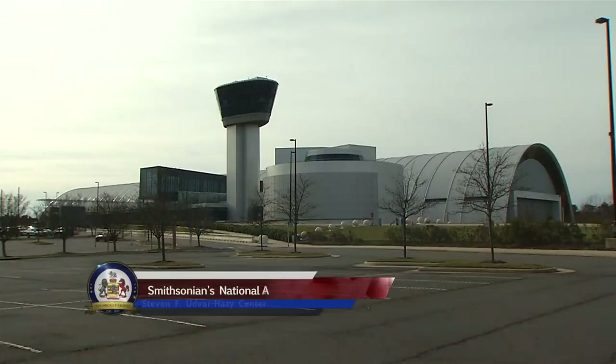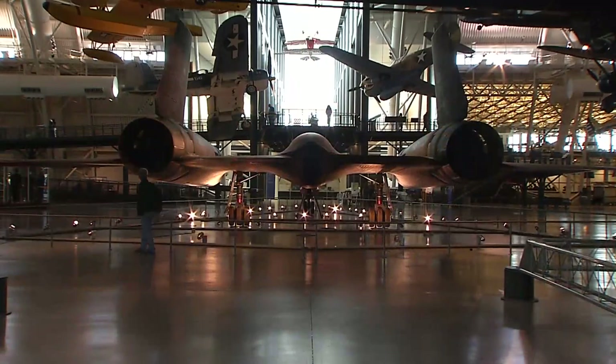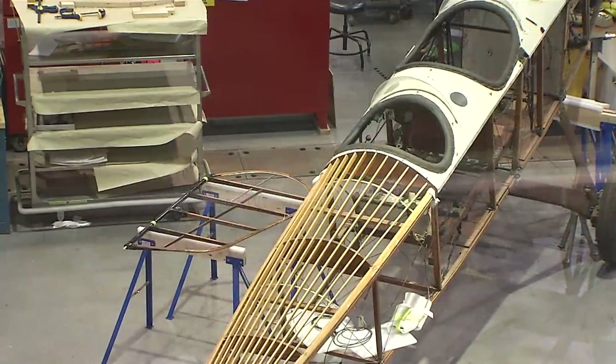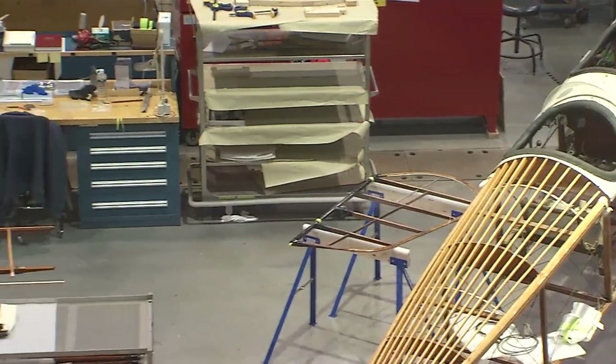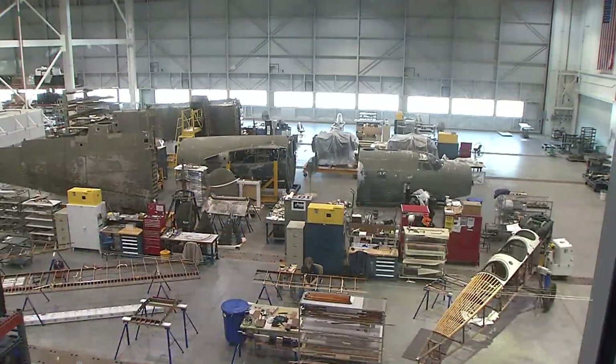The building of this facility was privately funded and it started in about 2000 when we had the groundbreaking. We opened in 2003 in conjunction with the 100th anniversary of the Wright Brothers' achievement of man-powered flight. The second half, where we do the restoration of the airplanes — what we called phase two — opened in 2010.